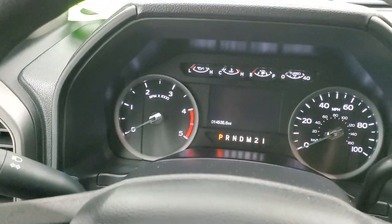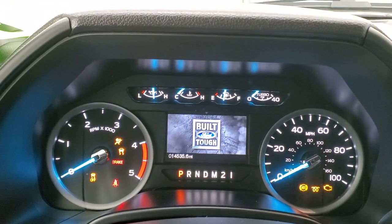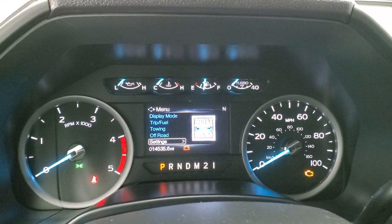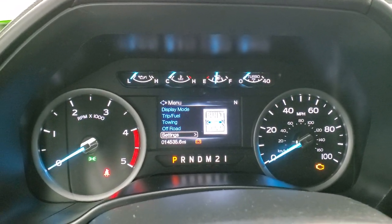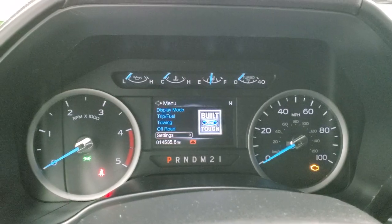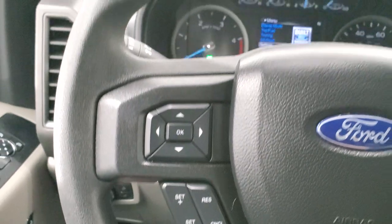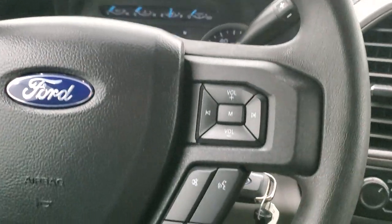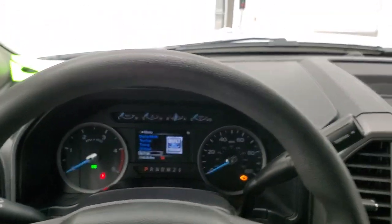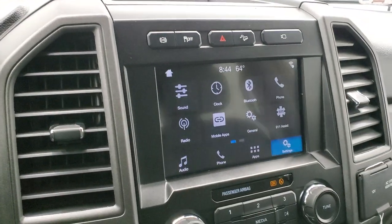As we hop inside the truck, this one has 14,535 miles. You get the built-for-tough animation at startup and all your information settings right there. It has a very nice and clean instrument cluster. The steering wheel is full of controls — cruise and information center controls on the left, volume and Bluetooth controls on the right. The steering wheel is in excellent shape. You do get the six-speed automatic transmission with optional tap shift. This one comes with the SYNC 8-inch radio.